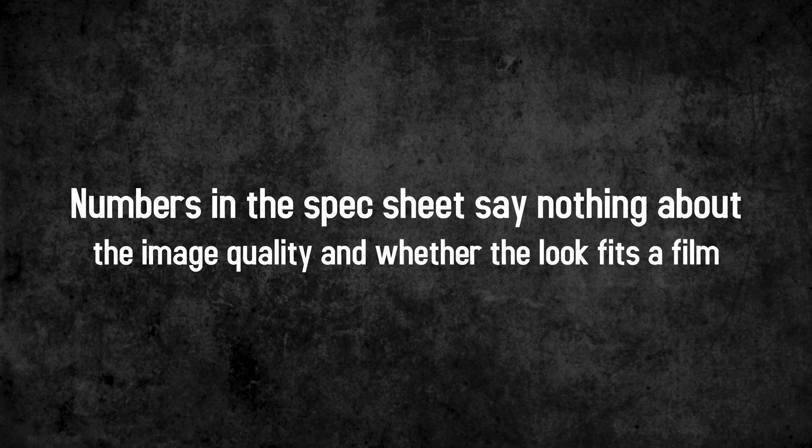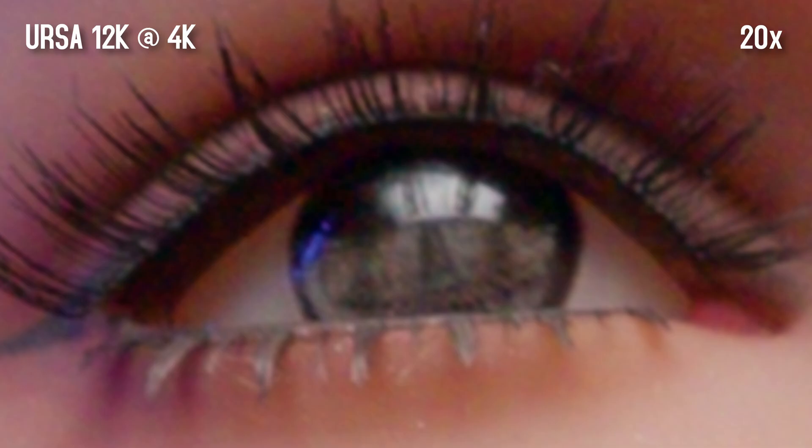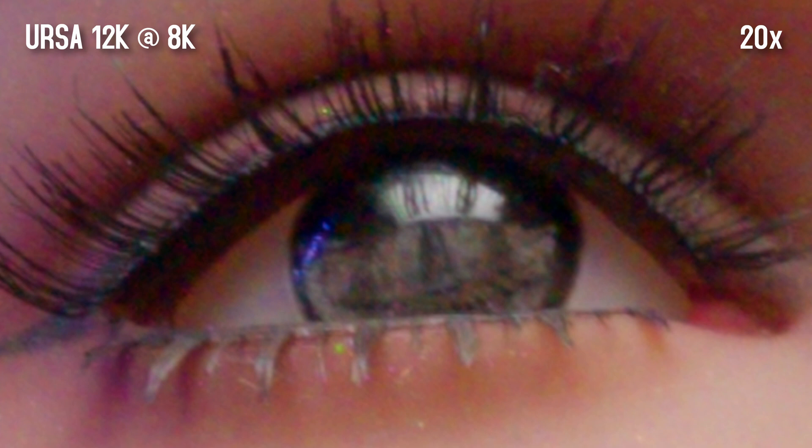So facts that seem simple on paper and in the imagination are often different in reality and must be discovered individually for each project. In the end, the most important thing is to support the story with suitable pictures and to increase its effect on the viewer. I made many more test recordings, but not all of them made it into the video.